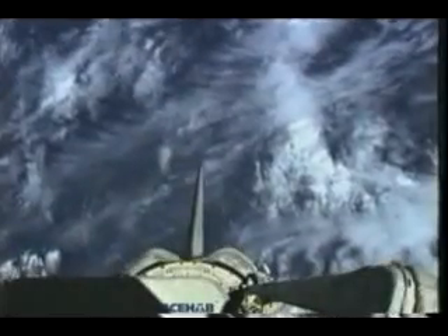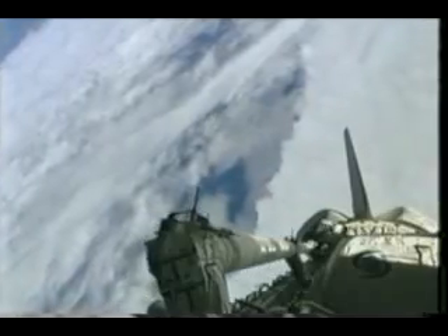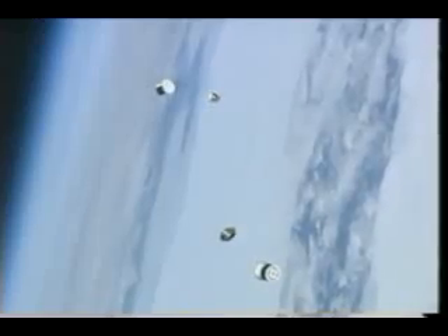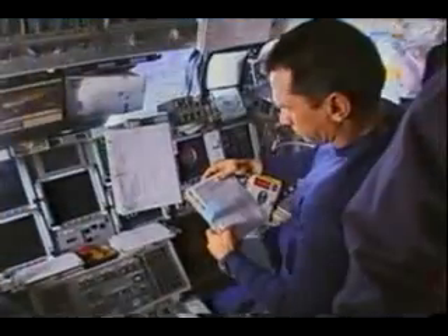The last thing we had to do was deploy a couple — actually three — deployables. You see two of them here and then one going out the side. It was kind of neat to see these go out as we were passing over some pretty neat parts of the earth.